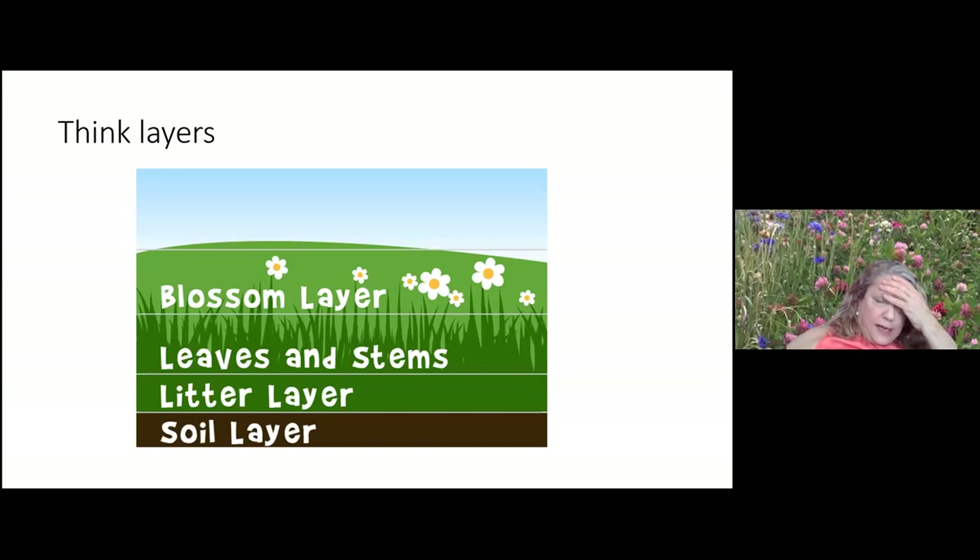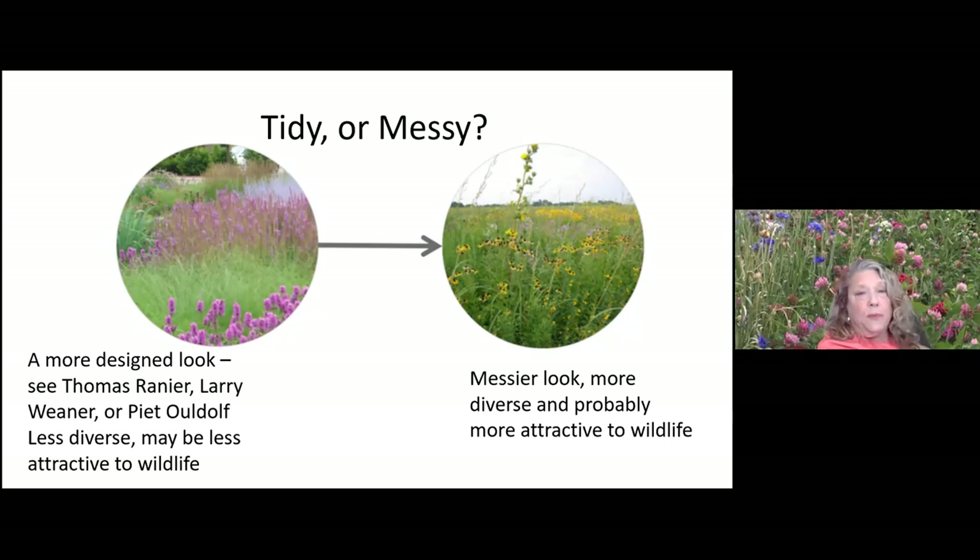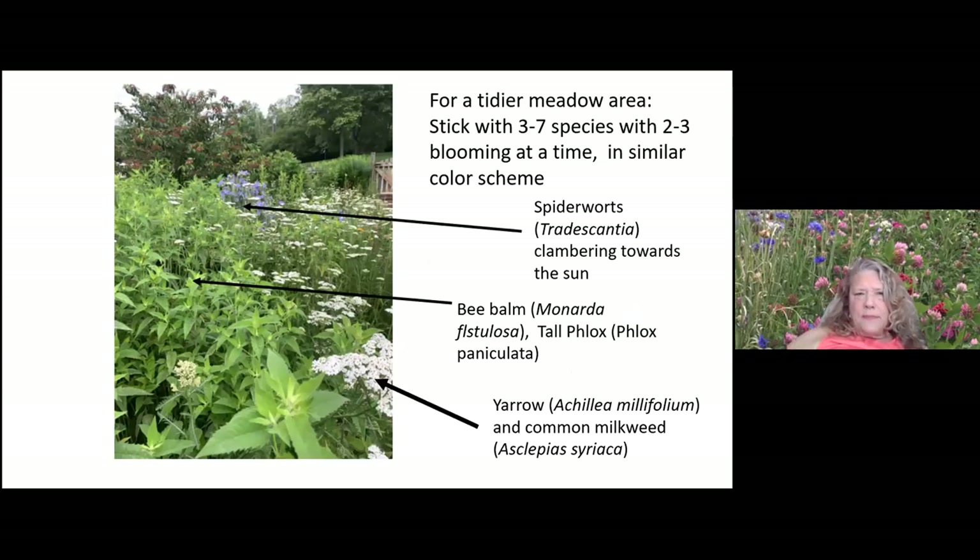Think in terms of layers: the soil layer, the litter layer, leaves and stems which might be an herbaceous ground cover, and then the blossom layer. Earth Sangha recommended I put in some dwarf cinquefoil, which has become a wonderful base layer plant at the Eagle Center meadow. The blossom layer may not give you continuous bloom, but you can work toward frequent blooms. If you live in an HOA you might need a tidier look — a messier look is usually more diverse and more attractive to wildlife, but HOA residents might select designs along the lines of Thomas Rainer or Piet Oudolf using local ecotypes instead.